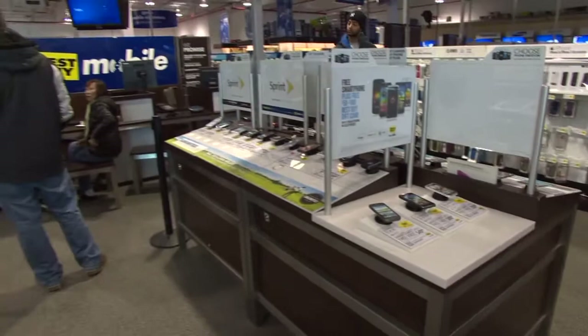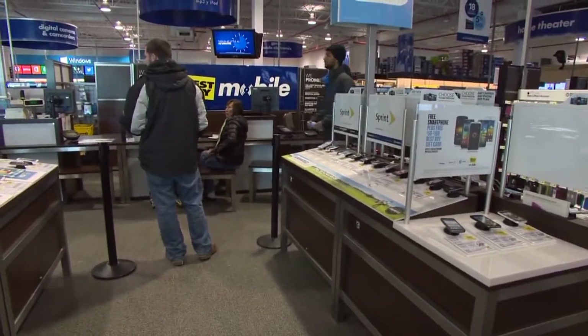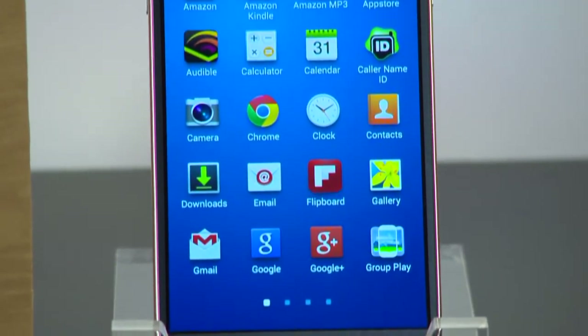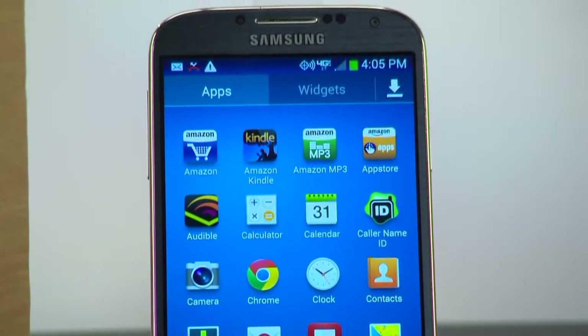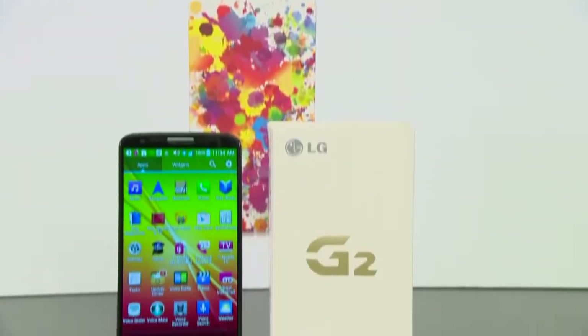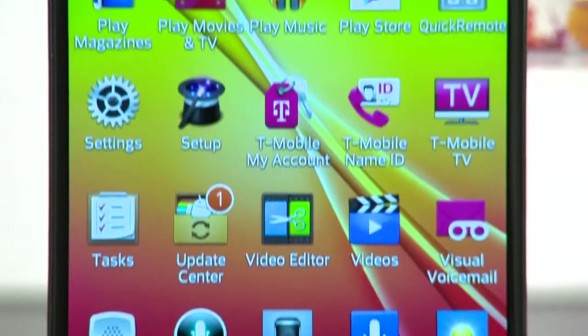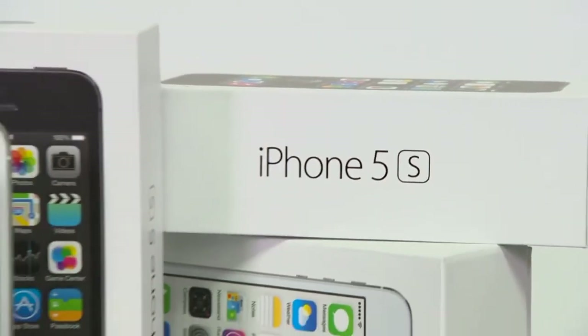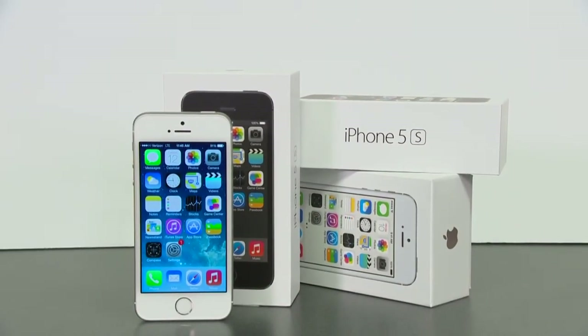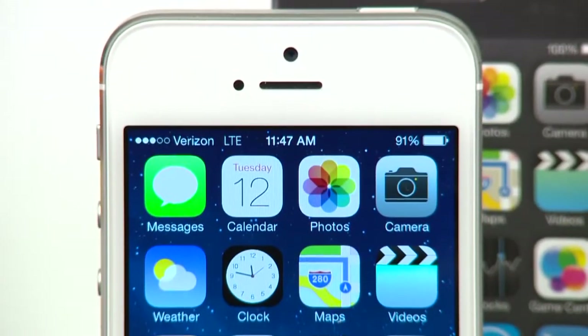If you're shopping for a phone, Consumer Reports found many to recommend. Among Androids, Samsung's Galaxy S4 is top-rated. It has a high-quality display, a great camera, and long-lasting battery life. Also consider the LG G2 for its excellent display and super battery. If you prefer Apple's operating system, Consumer Reports says the iPhone 5S is the best iPhone yet. Mikaela Hunt, NBC4.